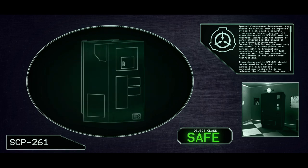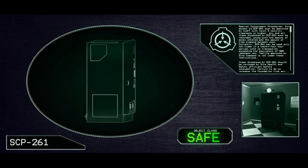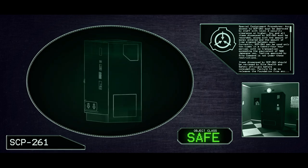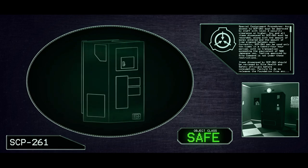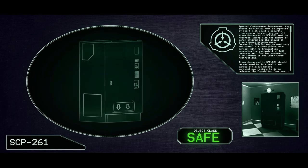Failure to do so releases the Foundation from any obligation regarding negative effects. Items deemed dangerous or useful to research will be confiscated by Site Security, with financial compensation provided in proportion to money spent.